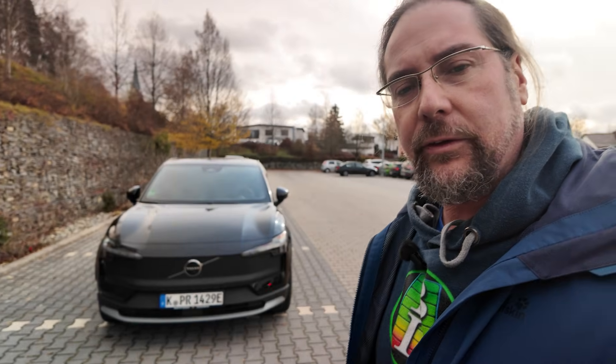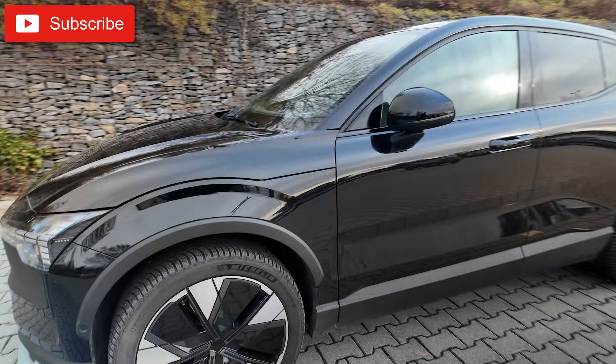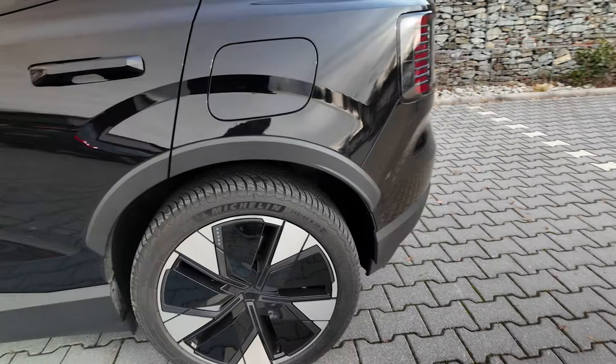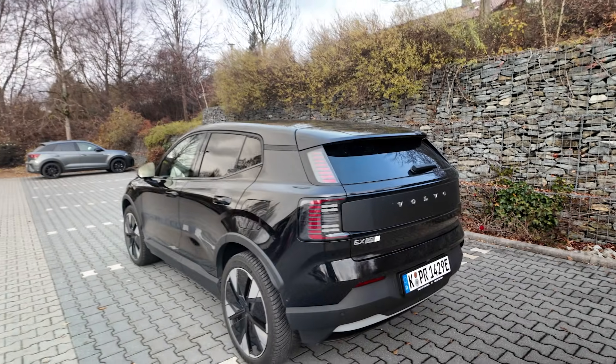Look what arrived — the Volvo EX30 Cross Country is here. Let's see if there's anything special. 20-inch wheels, the dimension — I forgot — 245/40, same on all four. That's good. Still plastic caps here.